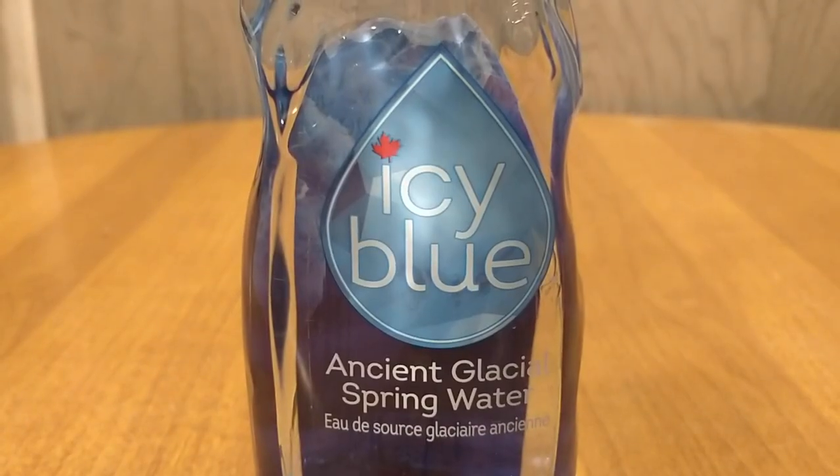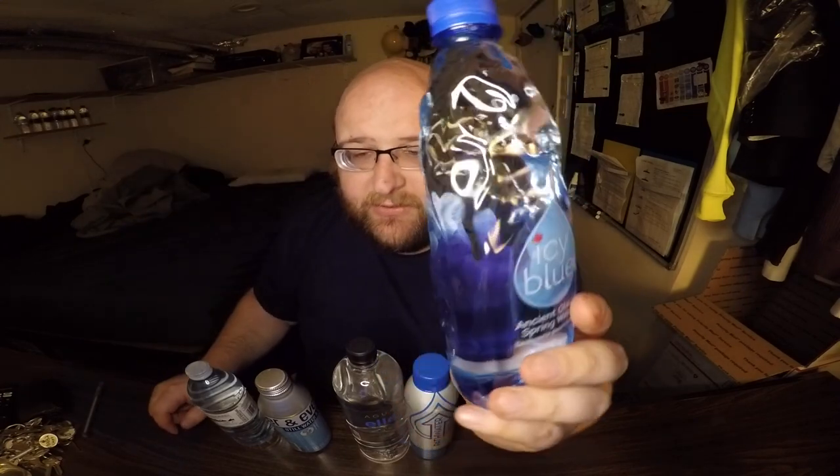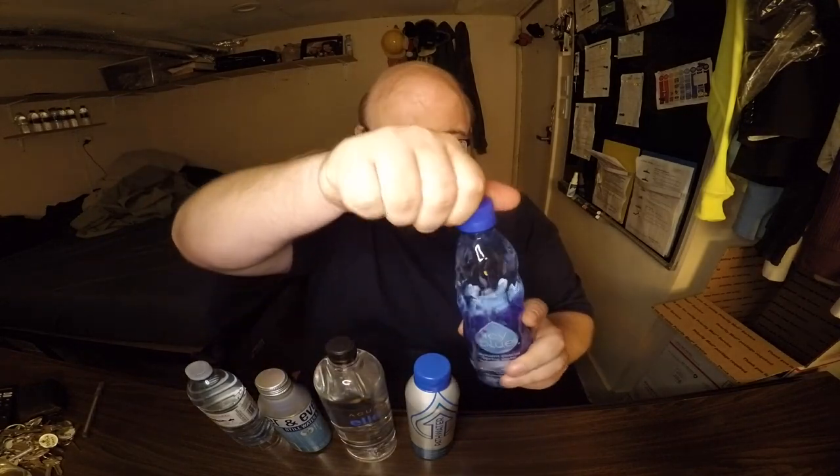First up is Icy Blue Ancient Glacial Spring Water. This has a pretty cool bottle — it's meant to look like flowing water or like a glacier or something. I just had a really salty dinner so I might finish all five of these, I'm pretty thirsty. All five of these in round one all got thumbs up. They're all still waters, not flavored, no calories — these are all good ones. All five of these legitimately have a chance of going to round three. I really don't know which one's gonna win. So here's Icy Blue.